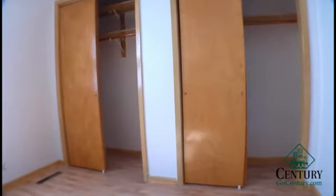Here we have the bedroom, also with quite a bit of storage. You have two double door closets with sliding doors.